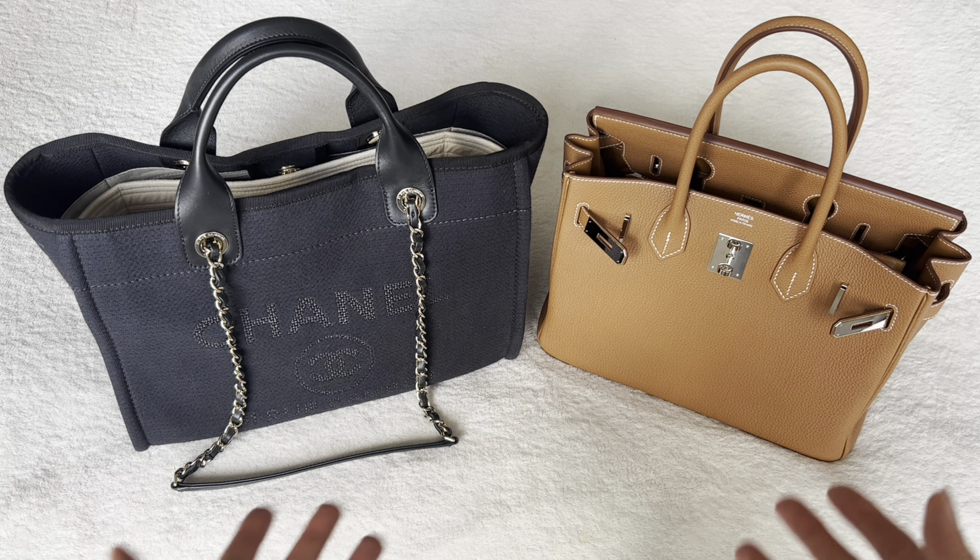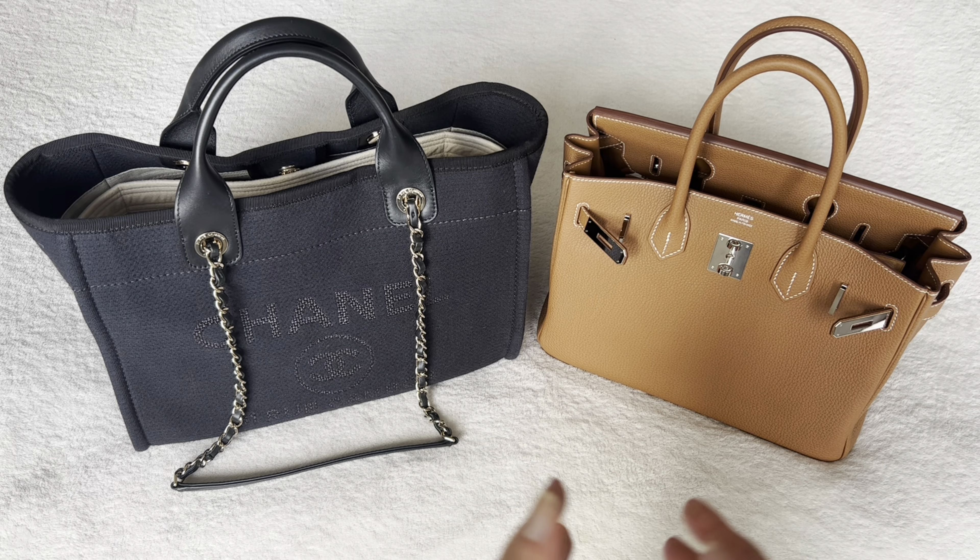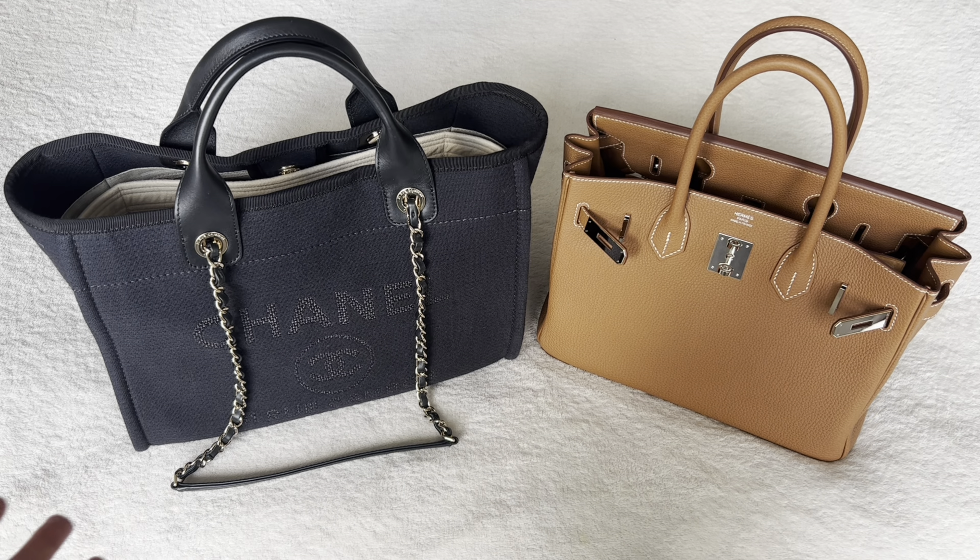Hi everyone, welcome back to my channel. In today's video, I'm going to compare the Chanel Deauville Tote with my Birkin 30. This was a requested video and I hope that it will be helpful.